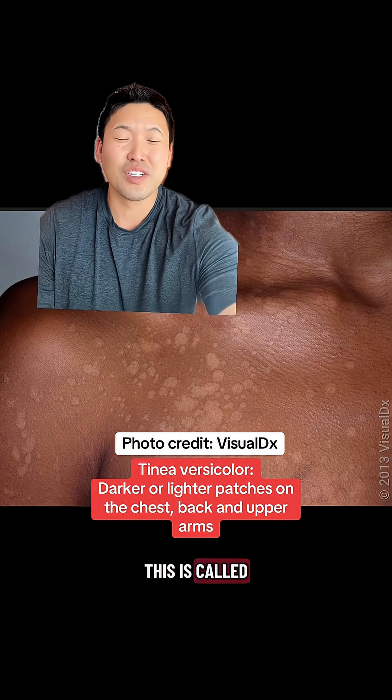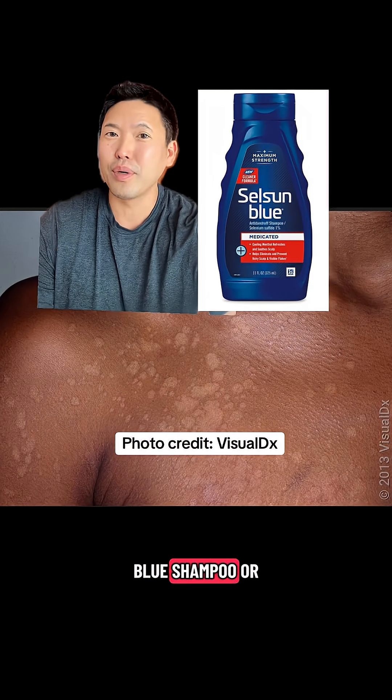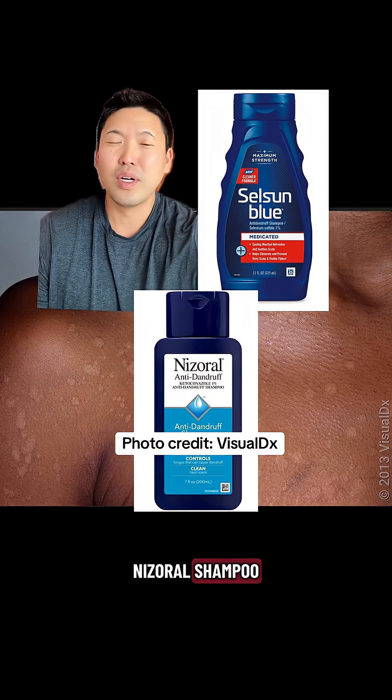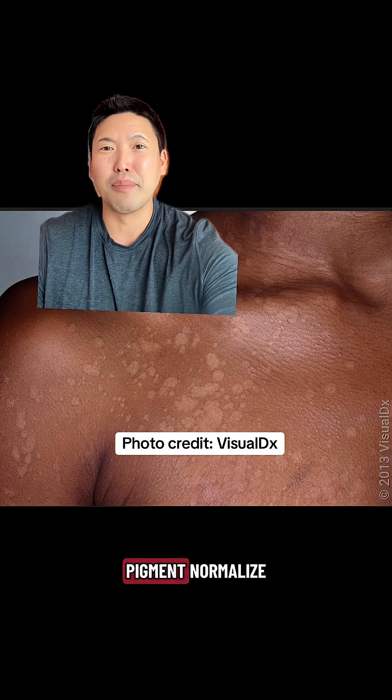This is from a yeast and it's called Tinea Versicolor. Very easy to treat. We can use topical Selsun Blue shampoo or Nizoral shampoo, using it to wash your body, and it can take about four to six weeks to have the pigment normalize.